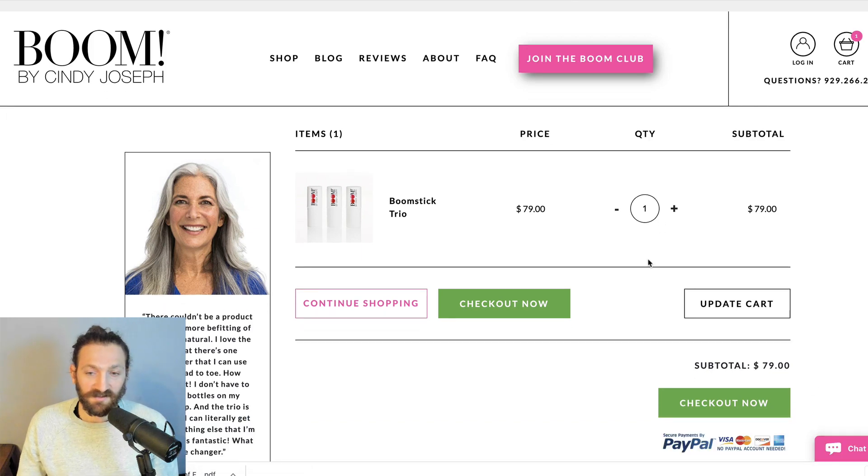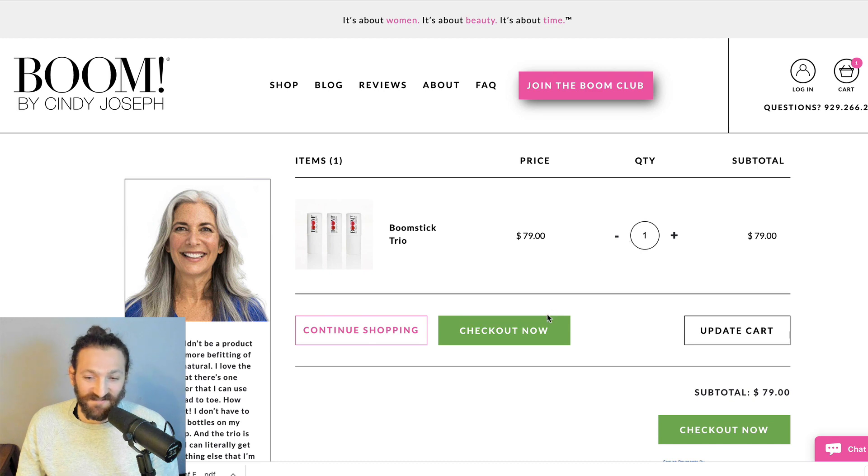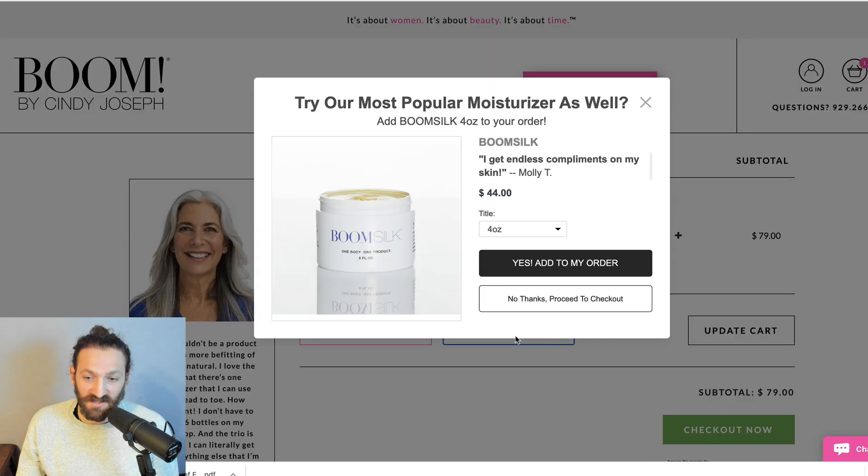Ladies and gentlemen, boys and girls, people of the night — you are about to experience the world's first live Shopify native post-purchase one-click upsell.